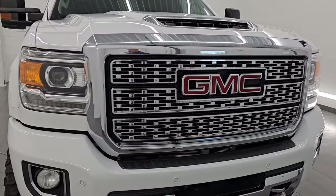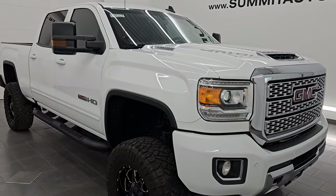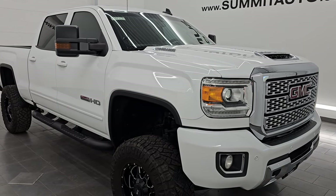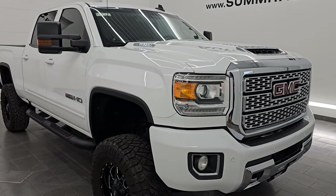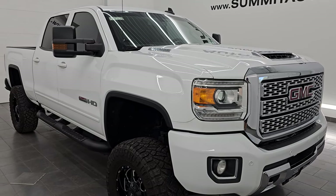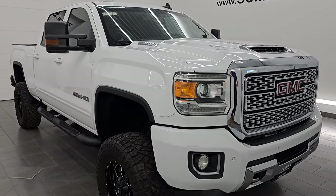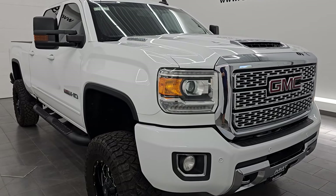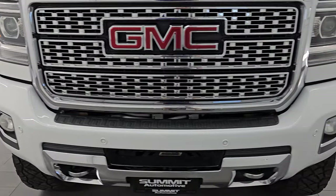This 2019 GMC Sierra 3500 has a 6.6-liter Duramax diesel engine. It's the L5P engine, which puts out 445 horsepower, and it's paired up with the Allison six-speed automatic transmission. This truck has been fully safety-inspected by our service shop per the state of Wisconsin inspection process. It has a fresh oil and filter change, all the fluids have been checked and topped off, and it is 100% ready to go. This is a clean title history, clean Carfax, and a very good-looking truck.